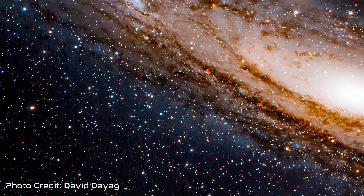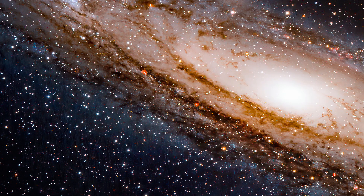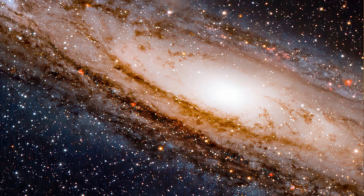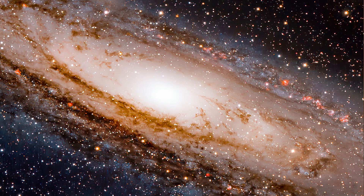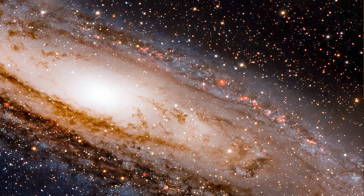Messier 31, also known as the Andromeda galaxy, is a barred spiral galaxy located in the constellation of Andromeda at a distance of two and a half million light years away from Earth. It was first described as a nebulous smear by the Persian astronomer Abd al-Rahman al-Sufi in the year 964. Several astronomers have made numerous observations since then, including Charles Messier, who added the galaxy to his catalog as M31 in 1764.